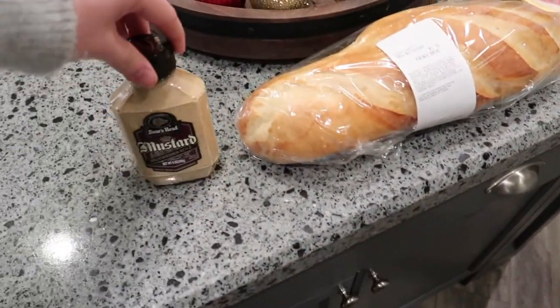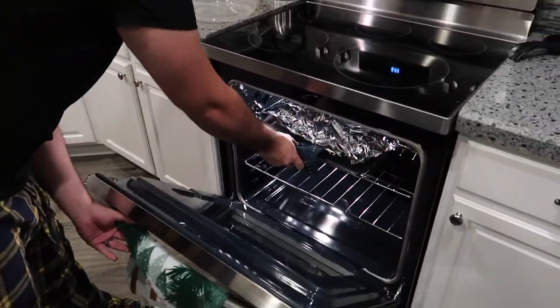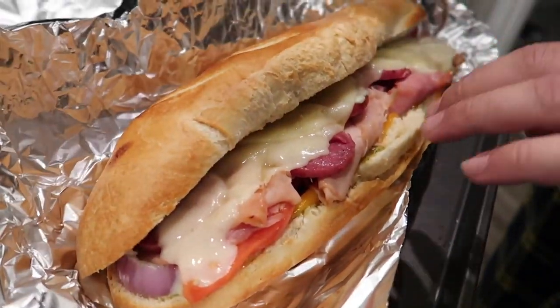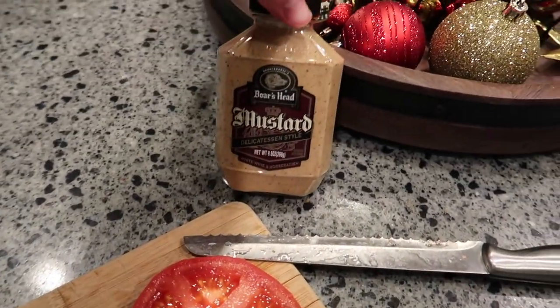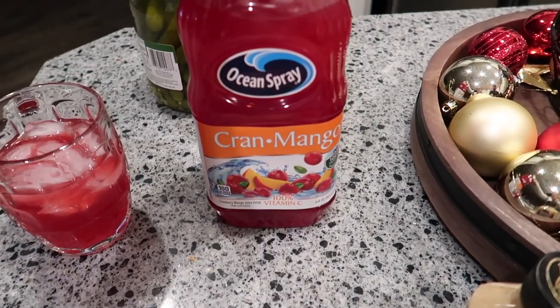I look so pregnant right now! At King Soopers we picked up stuff for some hot sandwiches — we put meat and cheese in French bread and cook it in the oven on broil until it's all heated and warm. It's really good. Look at the melted cheese — that looks so good! My side only has tomatoes and pesto on it. This is like my whole family's favorite juice now — cran mango. You guys should try it. I usually only drink water but I like sipping juice sometimes.